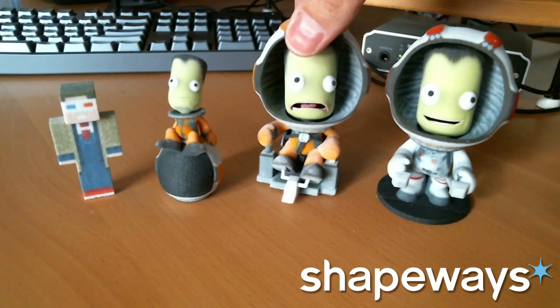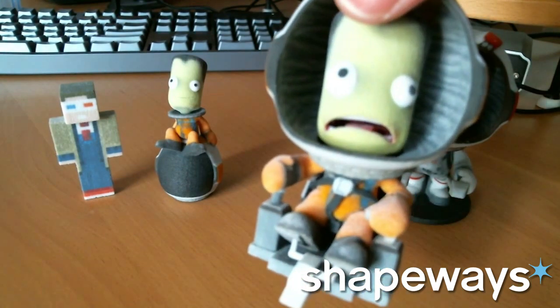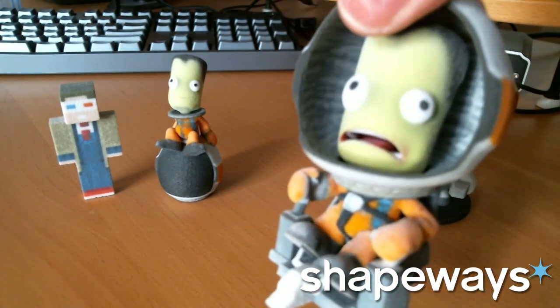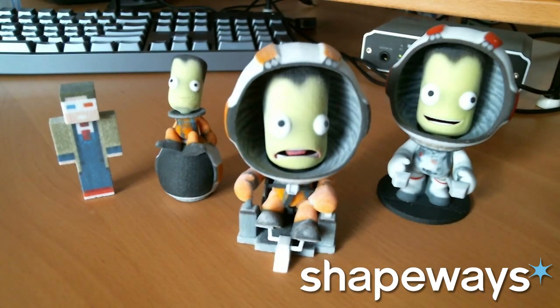And then we also have right here — in worrying fashion — Bob Kerman on EVA. Actually, they have all the main three Kerbonauts on IVA, like in the capsule view. There's Bob, there's Bill, both worried, and then of course there's Jebediah who's happy as can be. I only have this one, but you can buy a set of three.